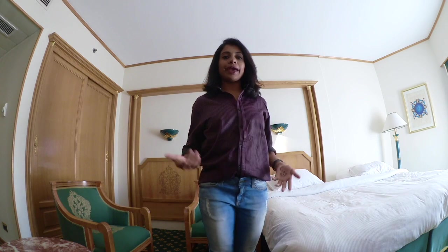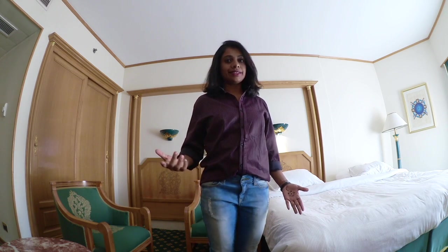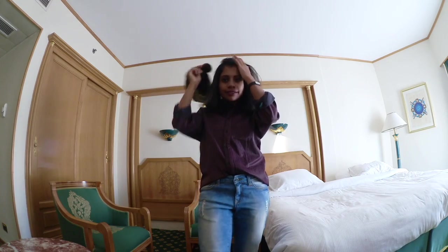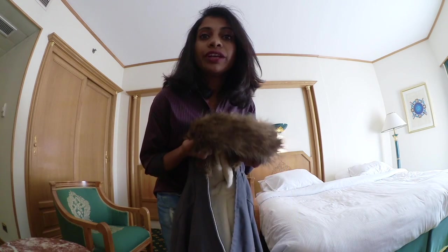I kept one button open — so that's my top and bottom. Now let's get to accessories. I'm definitely carrying a hat; that's my hat, and this is what I'm carrying for this trip.